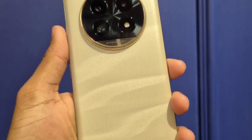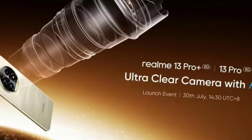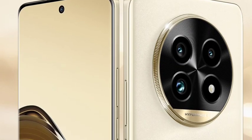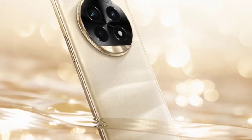Talking about the display, the Realme 13 Pro Plus comes with a 6.7-inch Full HD+ resolution display with a 120Hz refresh rate and a curved display — so it is a premium display overall.